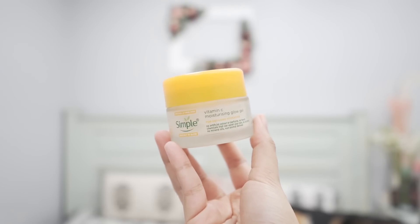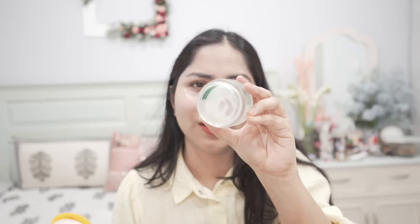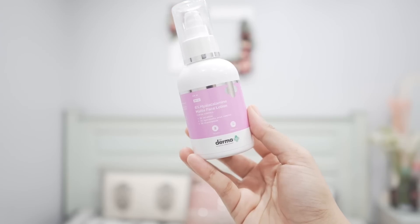For a dewy finish, this one from Simple is very good — I've spoken about it many times. This is a vitamin C gel moisturizer I've used quite a lot. Again, a very good lightweight moisturizer that gives a dewy finish. But if you want something that can control your oil with a balance of matte and dewiness, then consider the next option.